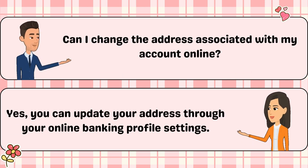Can I change the address associated with my account online? Yes, you can update your address through your online banking profile settings.